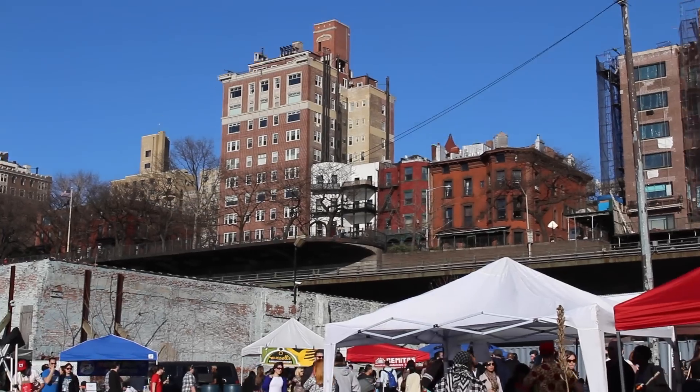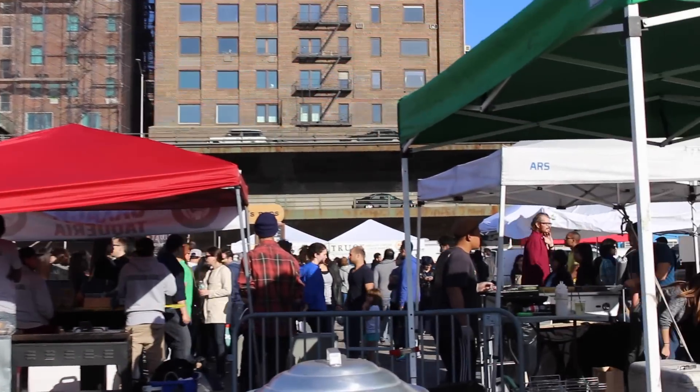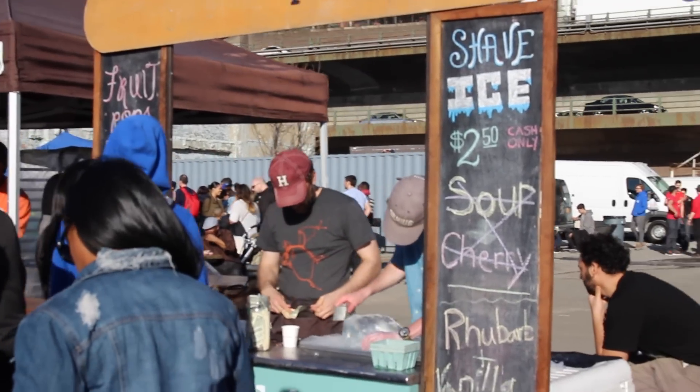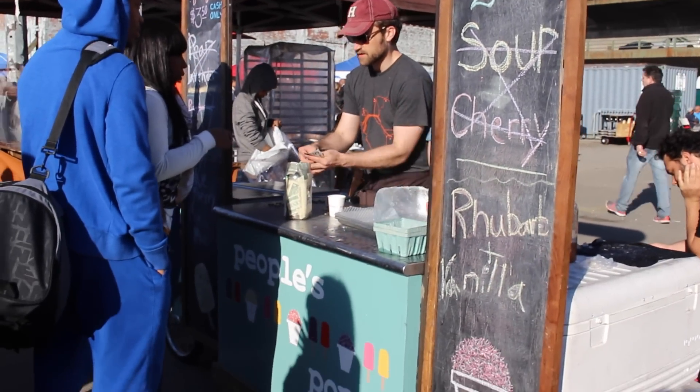And there's the Brooklyn Promenade and also the BQE right here. People's Pops — those are so delicious, especially on a hot day.